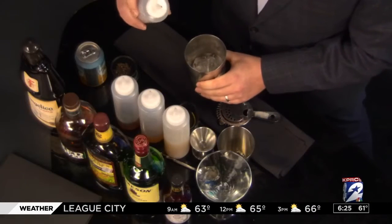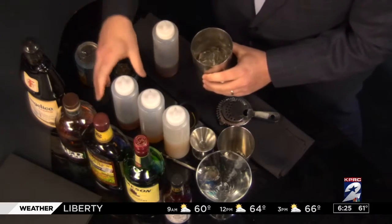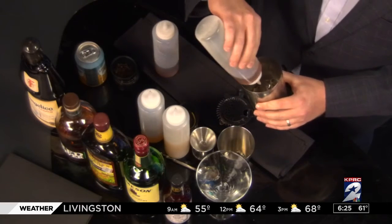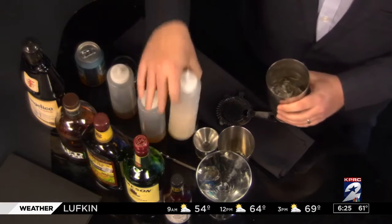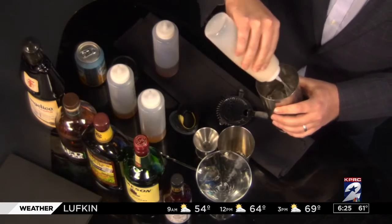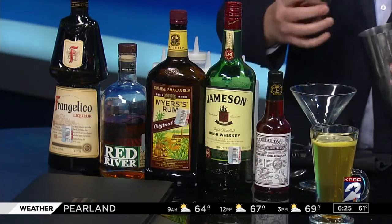Now we're going to make an Orange Clove, which combines several different liqueurs. We've got some dark rum and rye whiskey. We have a great hazelnut liqueur and Grand Marnier. And then a beautiful little almond syrup called Orgeat that just kind of brightens it up and lifts it, gives it a little floral component.